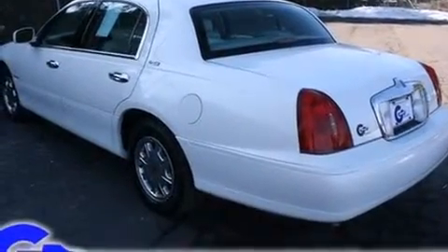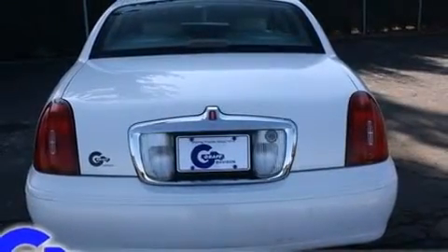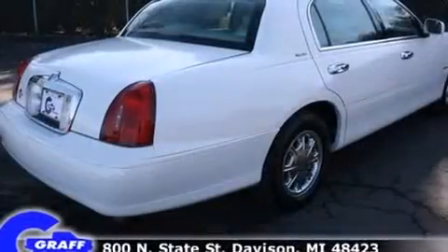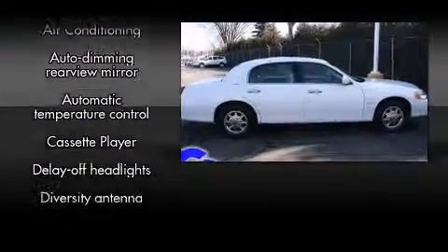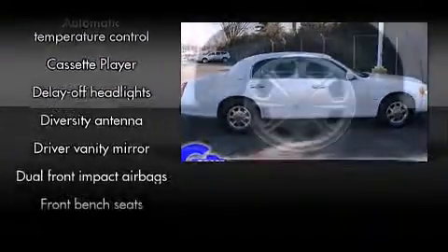Top features include remote keyless entry, delay off headlights, front and rear cup holders, a built-in garage door transmitter, a trip computer, an automatic dimming rearview mirror, a front bench seat, and power front seats.